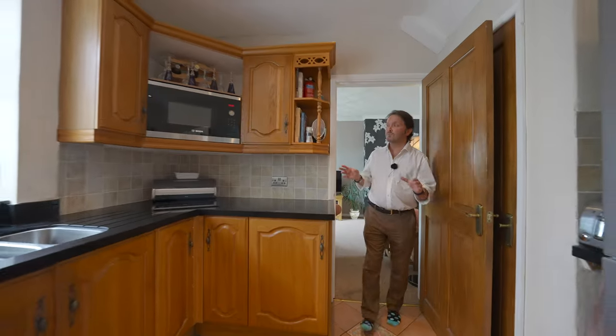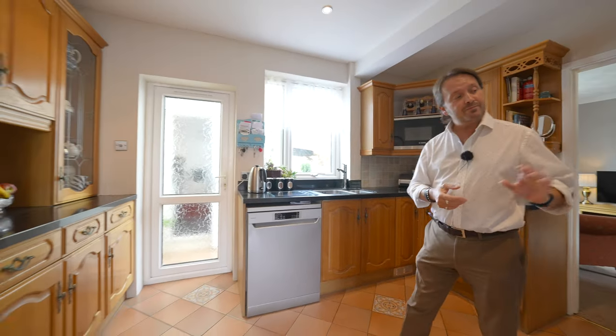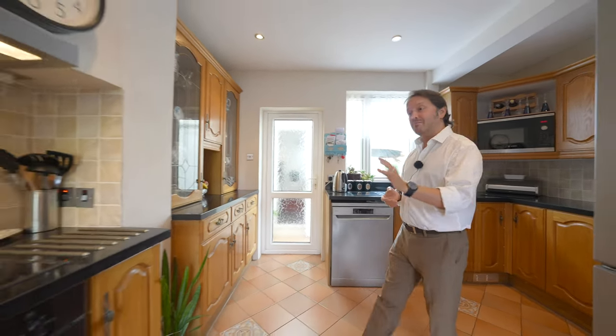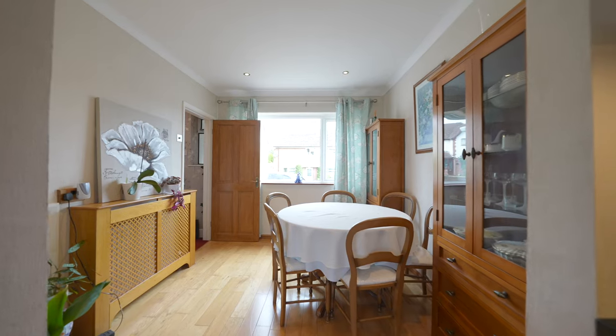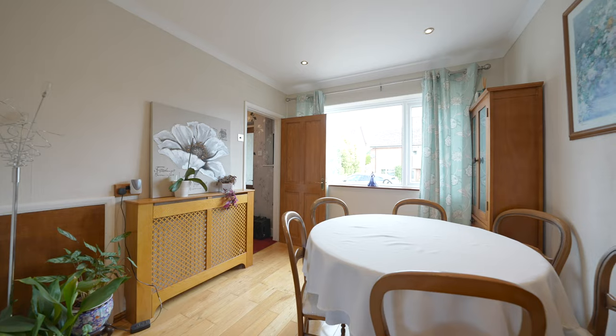The kitchen is fitted with a range of wall and base units incorporating plumbing for dishwasher, space for fridge freezer as well as a built-in double oven and hob. This leads into the dining room with PVC double glazed window overlooking the front garden.